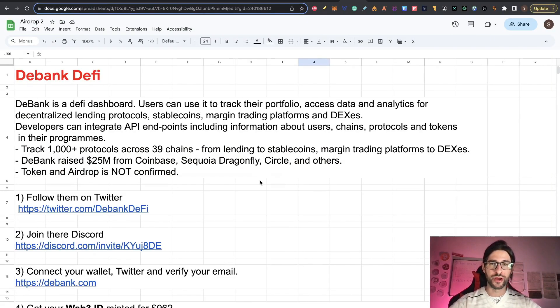This is about D-Bank DeFi. D-Bank is a DeFi dashboard. Users can use it to track their portfolio, access data and analytics for decentralized lending protocols, stablecoins, margin trading platforms and DEXs. Developers can integrate API endpoints including information about users, chains, protocols and tokens in their programs. This project tracks more than 1,000 protocols across 39 chains, from lending to stablecoins, margin trading platforms to DEXs. It's a very complete tool — one of the top three biggest tools in the crypto space.